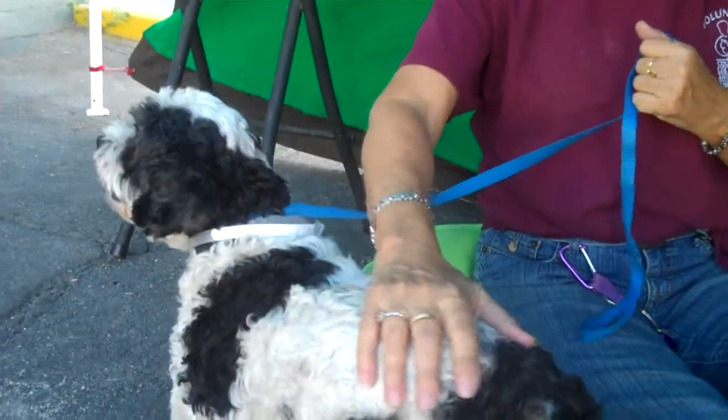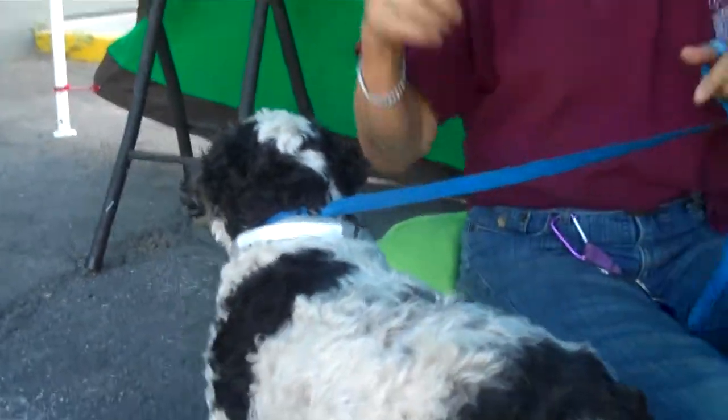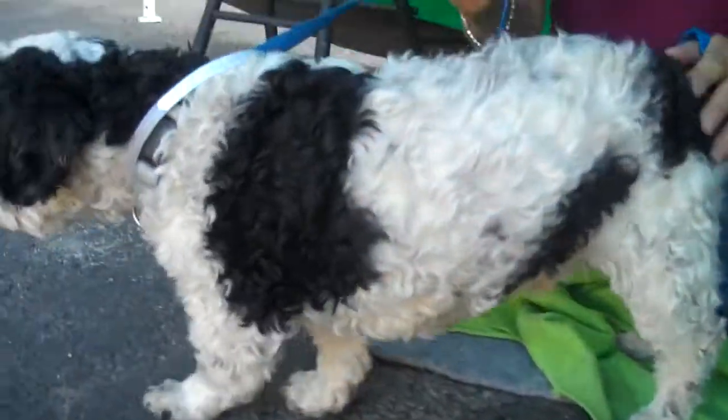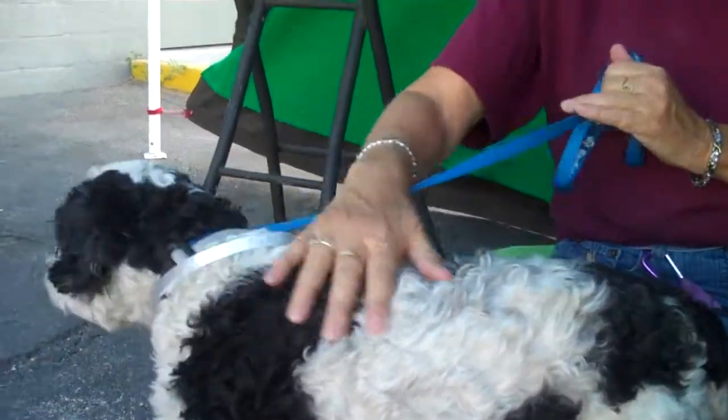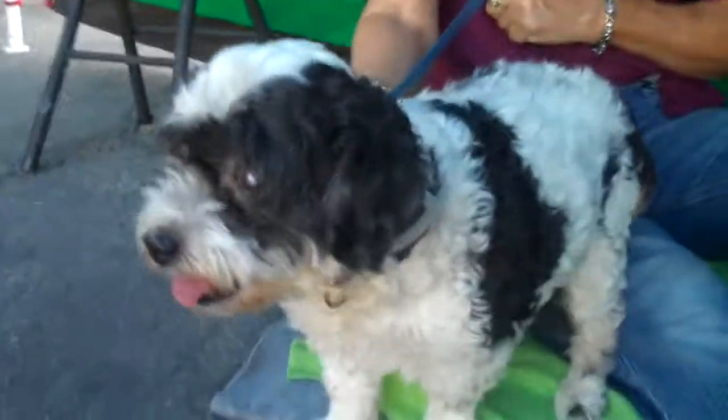Please come down to the Baldwin Park Shelter and meet Spot. His ID number is A-425-7070. And one last thing — he doesn't shed. He doesn't shed. I mean, is the guy perfect or what? Okay, bye Spot.